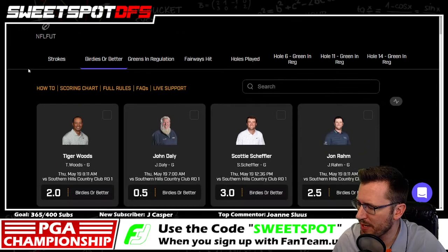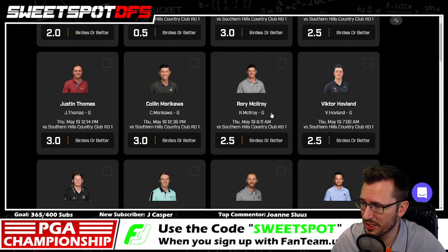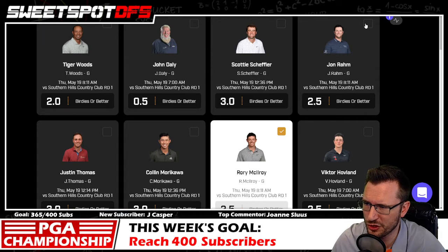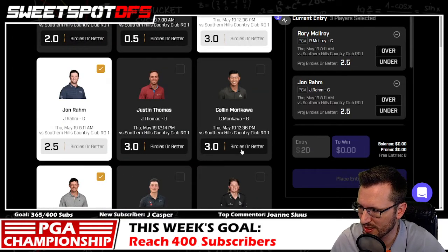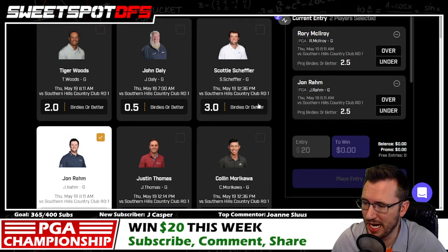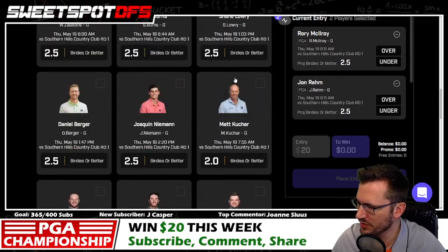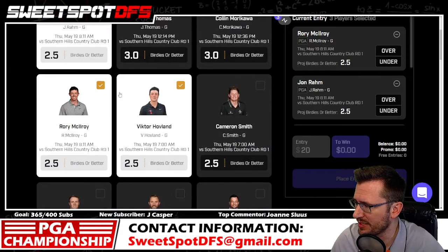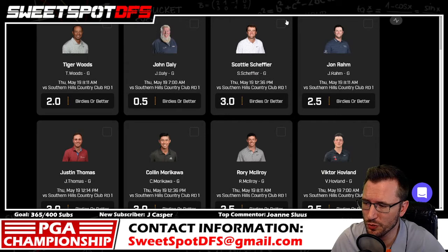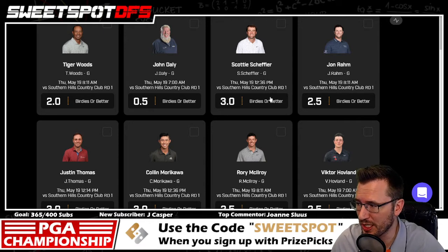The birdies-or-better board is going to be fun to project, though I'd hit overs on Rory or John Rahm at 2.5. I'd go under with Scotty Scheffler at 2.5 — I think golfers can get to three, but I don't like flat numbers; having that 0.5 determines a winner or loser rather than a tie. Anything at 2.5 is a really good value for some of these golfers. At three, hit the under — it's very unlikely they score more birdies than the 2.5 guys.